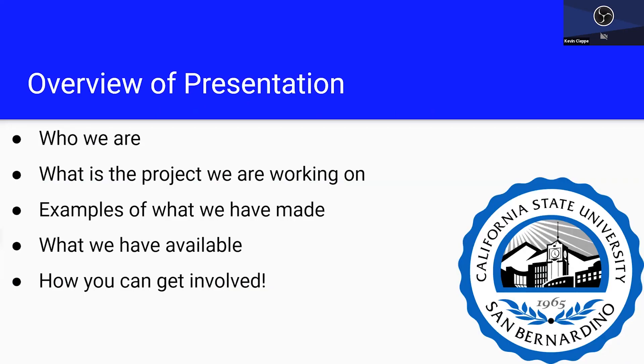Before we actually get started with the 3D printing stuff, I want to do a quick overview of what I'm going to be talking about: introducing myself and who Nate Dubs is, what exactly the project is that we're working on, a couple of examples we've made and handed out to students, staff, and faculty, what we have available, and how you can get involved.